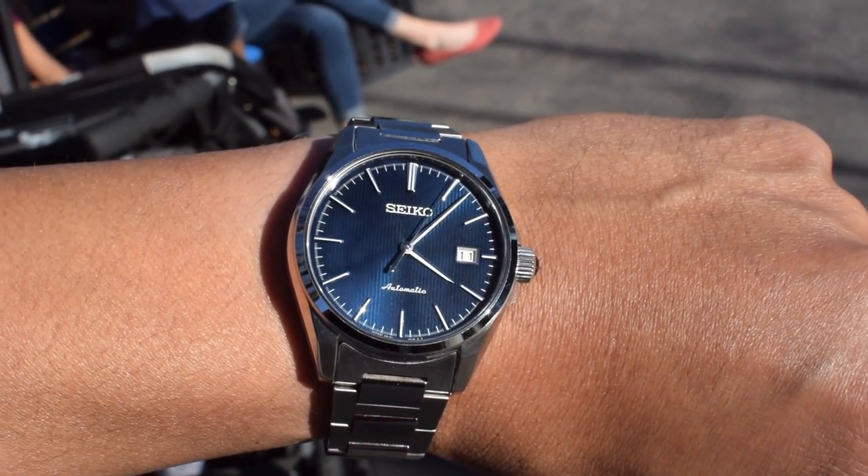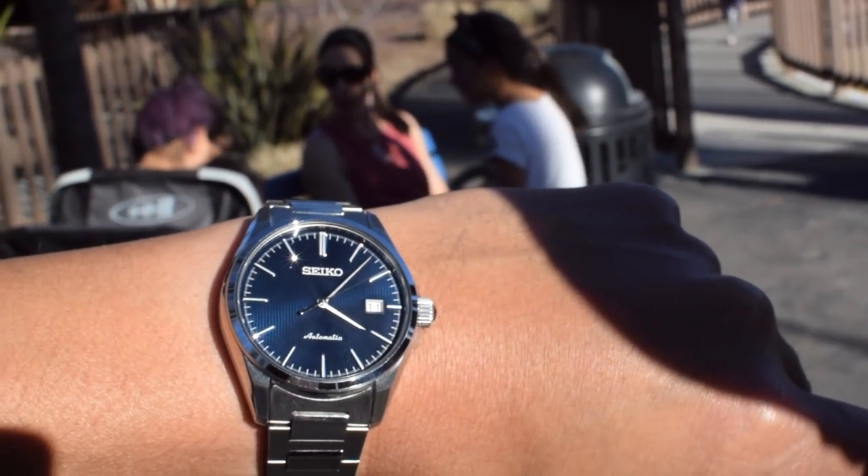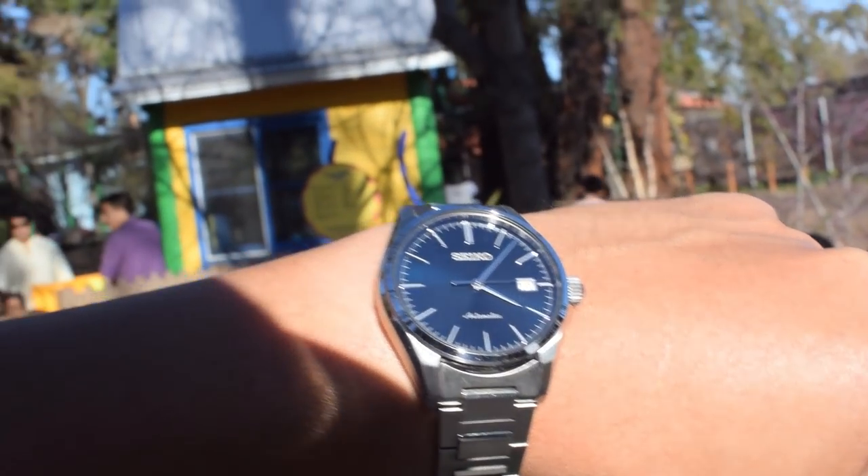So why don't we take this watch inside? Catch me inside, and we'll really admire this watch under different lighting conditions.